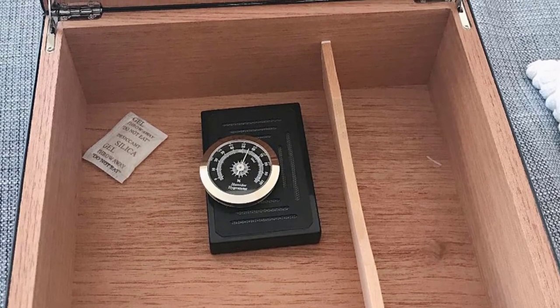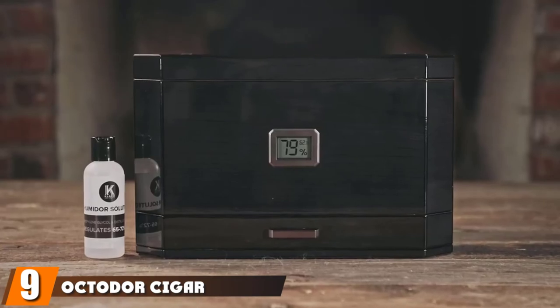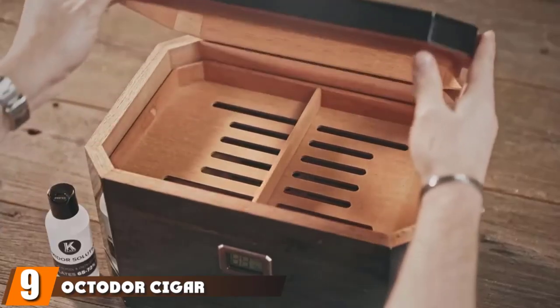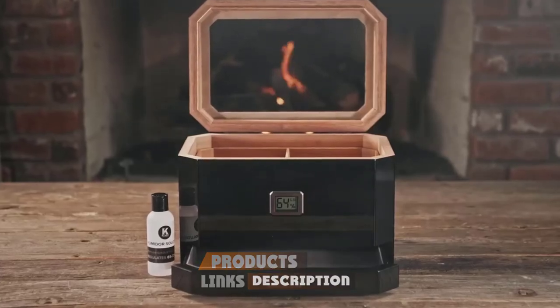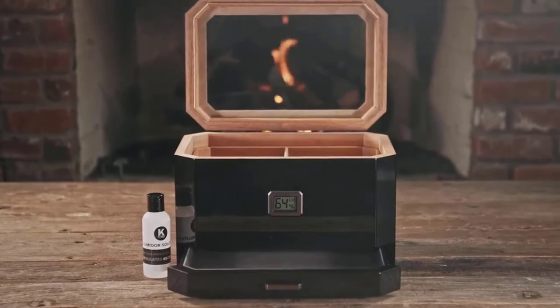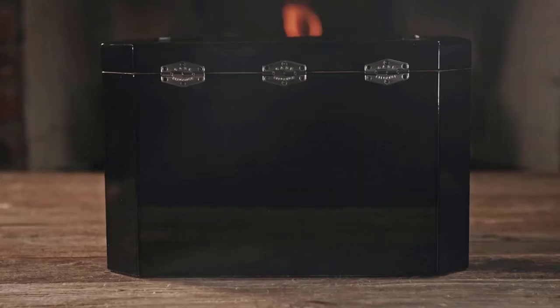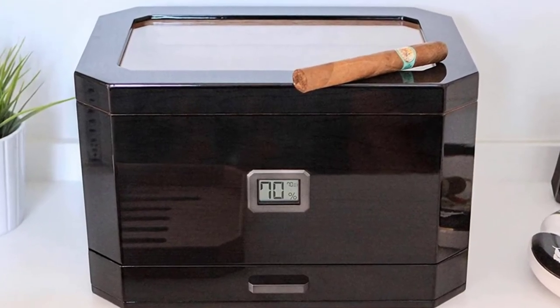At number nine we have the Octador Cigar Humidor, which keeps your cigars in optimal condition and ensures they are always ready when you need them. With its sleek black exterior and sturdy cedar construction, this humidor combines style and quality in one convenient package. The large glass top gives easy access to your collection of premium cigars.